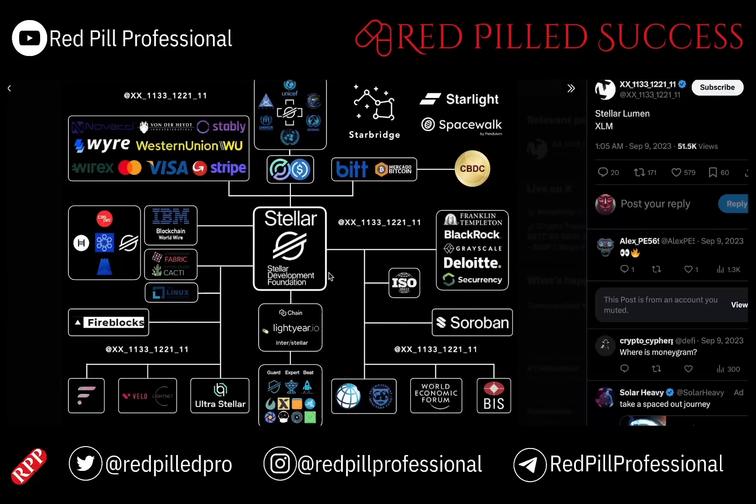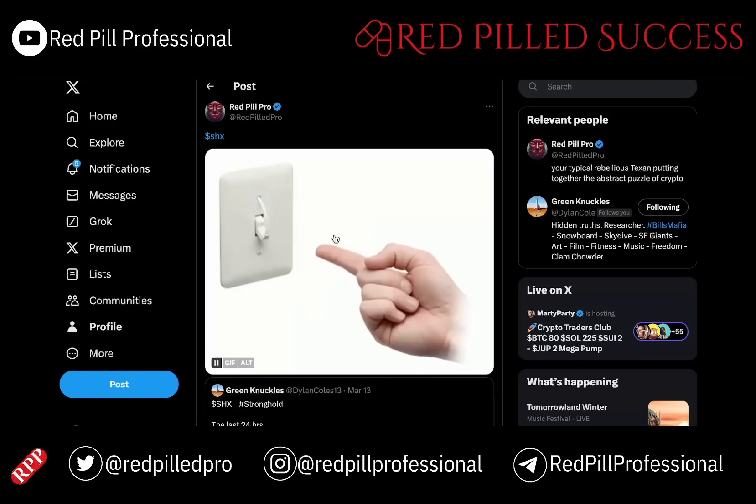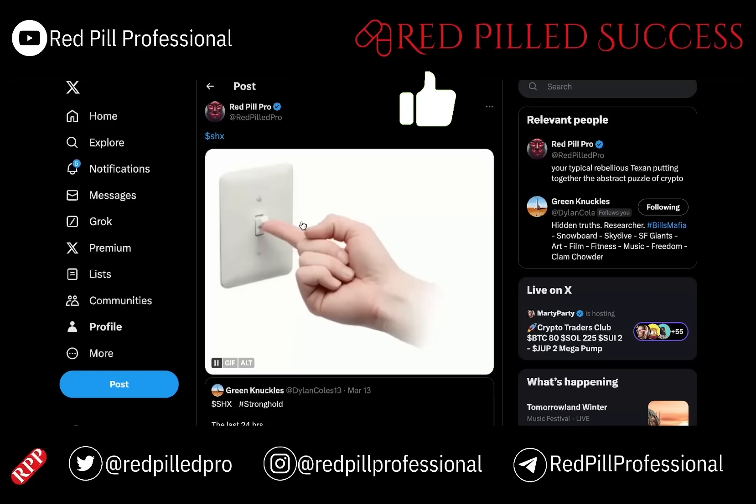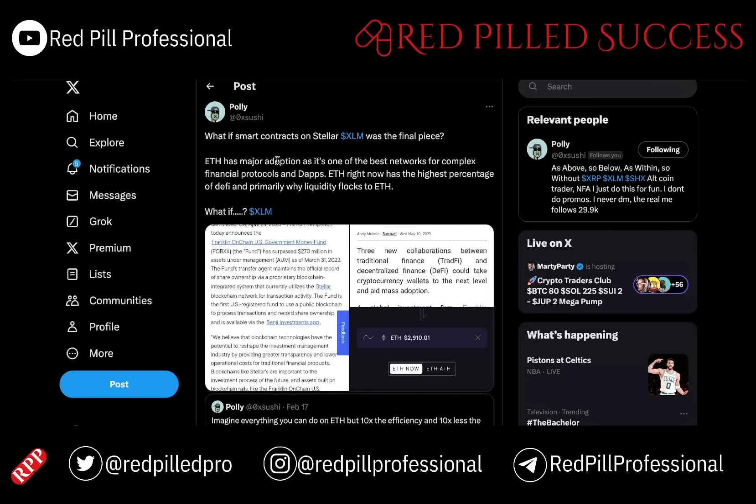Today we will talk about XLM, Soroban, Smart Contracts, and how Franklin Templeton has played a part in turning Stellar into the number one chain for real-world asset tokenization. We will connect SHX and Stronghold into it as well. It appears as if Stronghold is prepared to be turned on and activated, and that is because of native smart contracts on Stellar.